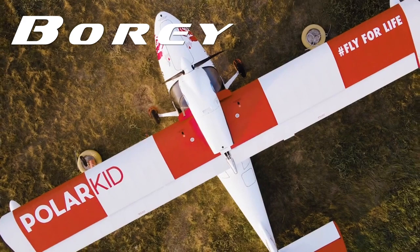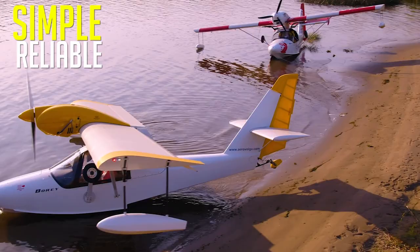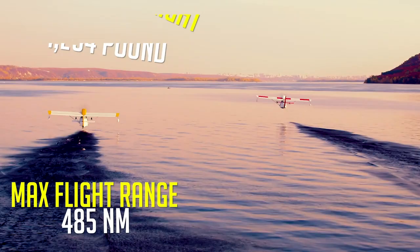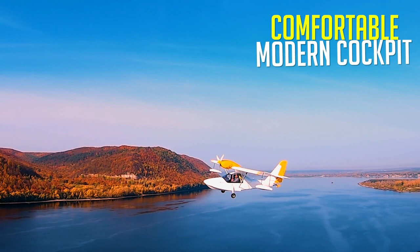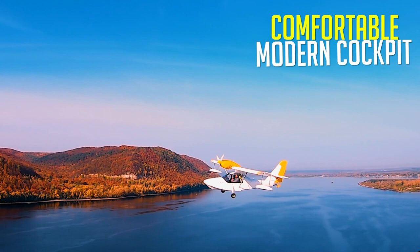When adventure calls, the BORI by AeroVolga is the plane you need to answer. BORI's composite design is simple, reliable, and economical, with impressive performance and no gimmicks. Designed for the wilderness and proven in a flight around the Arctic Circle, the BORI features two large cargo compartments, a comfortable modern cockpit, and a Rotax 912 powerplant. The BORI Amphibian is now available in Canada — experience it at FlightSimple.com.